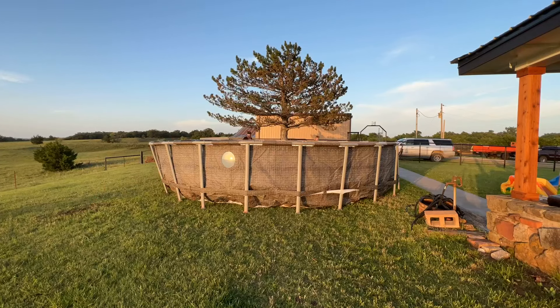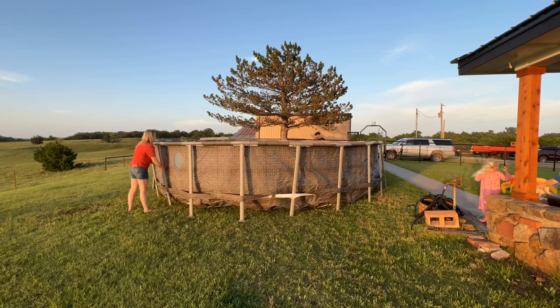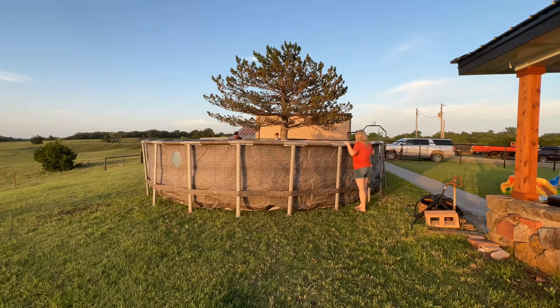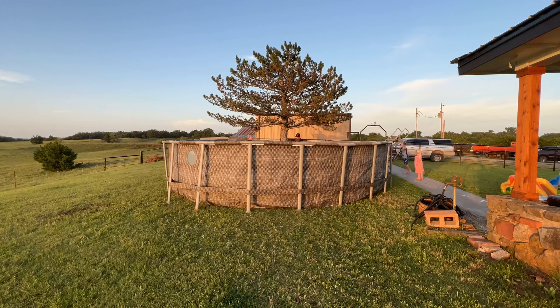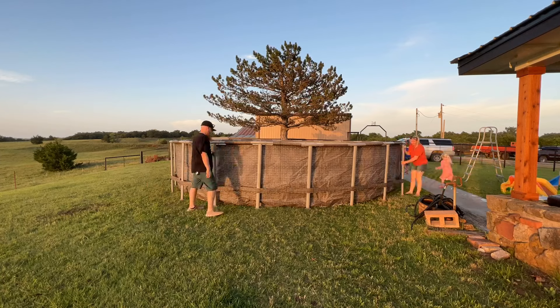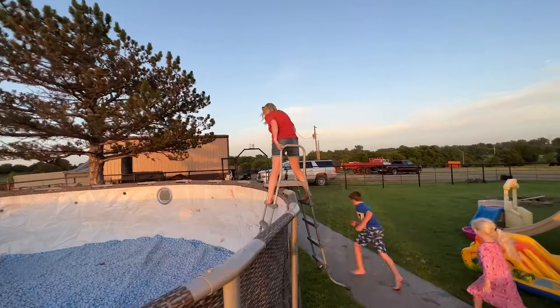Hindsight is always 20-20. Looking back on this now, I wish we would have done this a little bit differently, especially with the placement. The pool was not as level as we had hoped — that's just kind of how things work out. We might end up draining it and moving it. We're going to see how it plays after a few days, but it's in place now and the kids want to get in.